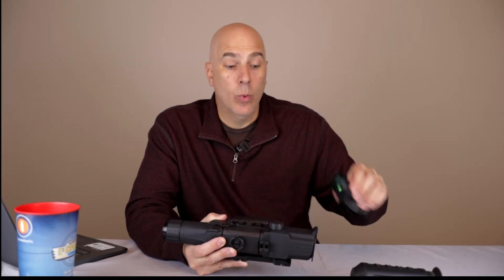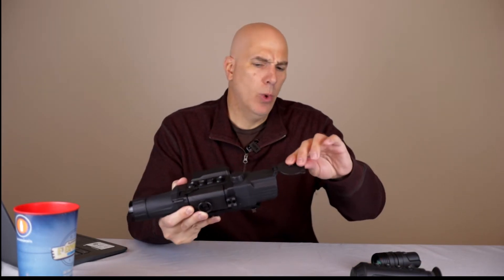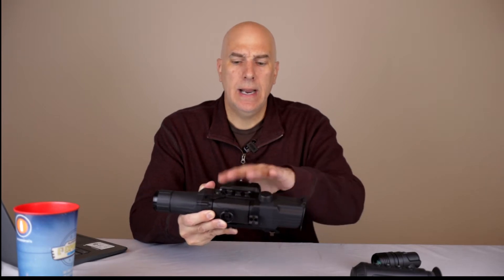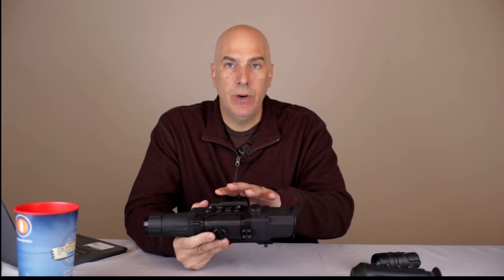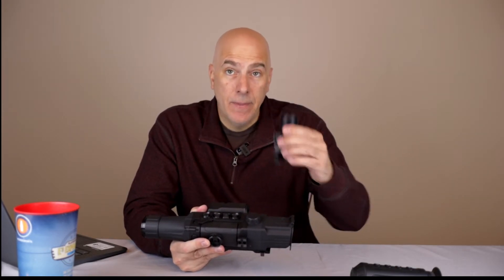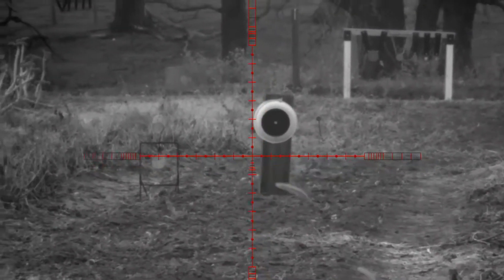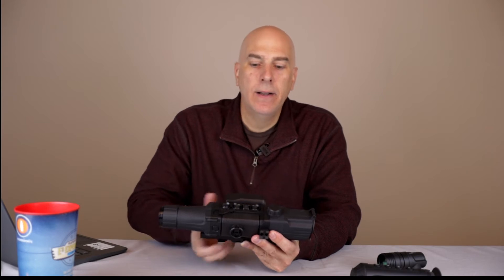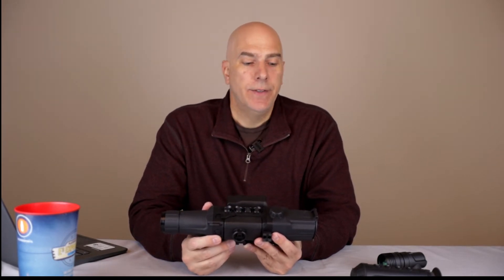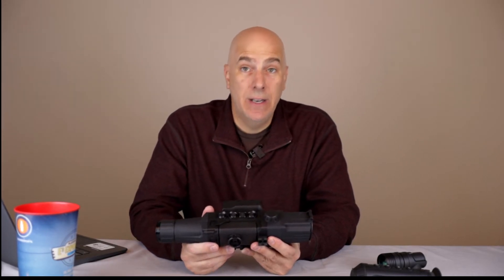Night vision essentially uses a camera — I think this one has an f-stop around 1/10 — with a screen on the back. You're looking through a camera that can see infrared light and give you the visual spectrum. This is more true to life, how you actually see things. The resolution is absolutely higher, probably 1080p or better, and you can see further. The saying is: thermal gives you recognition, night vision gives you identification.